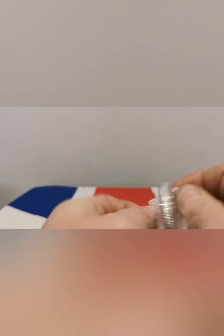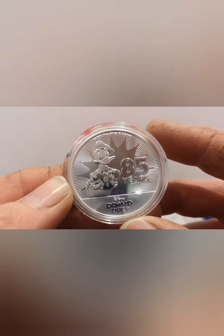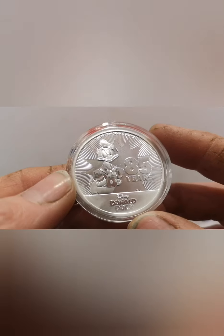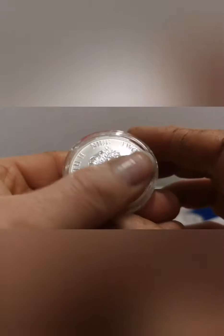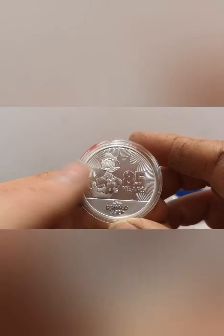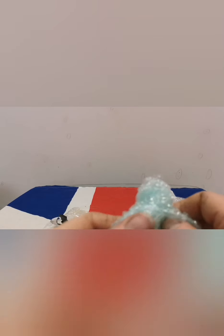Very well wrapped. And what do we have on this one? Oh, Donald again — the 85 Years of Donald Duck. I absolutely love this coin. The detail on this is absolutely amazing. They have done a really good job on this one. It's definitely one of my favourites as well, alongside Steamboat Willie. Took me a little while to find this one, but well worth the wait.